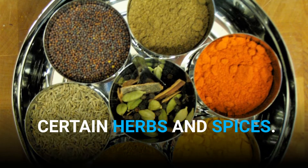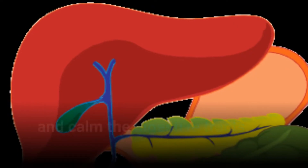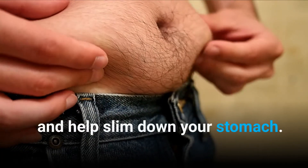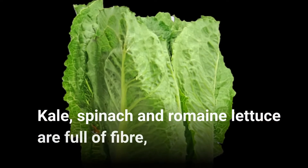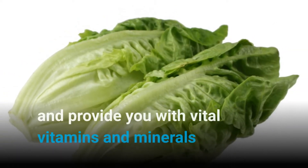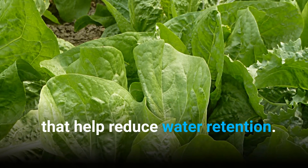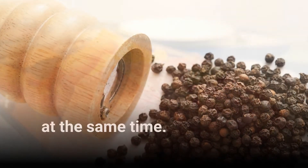Certain herbs and spices. Herbs such as peppermint may heal and calm the digestive tract and help slim down your stomach. Kale, spinach, and romaine lettuce are full of fiber and provide vital vitamins and minerals that help reduce water retention. Black pepper promotes digestion and helps relieve bloating at the same time.